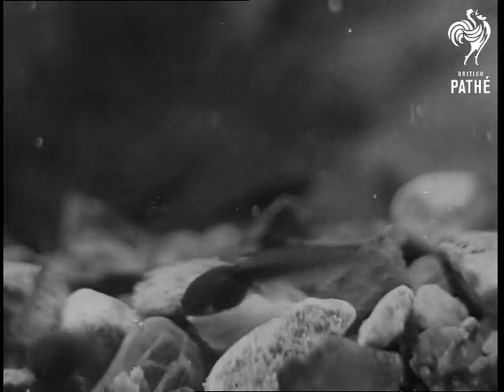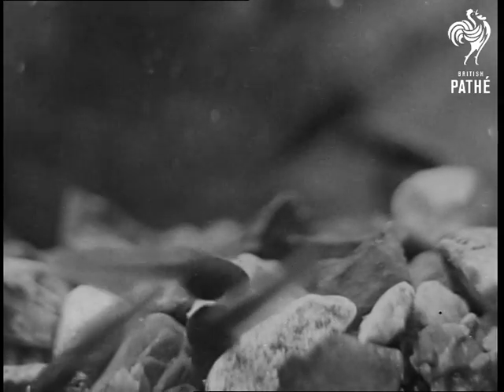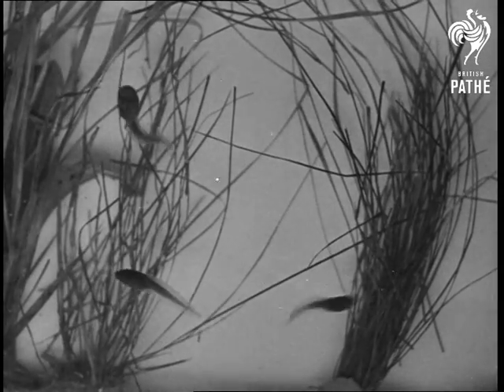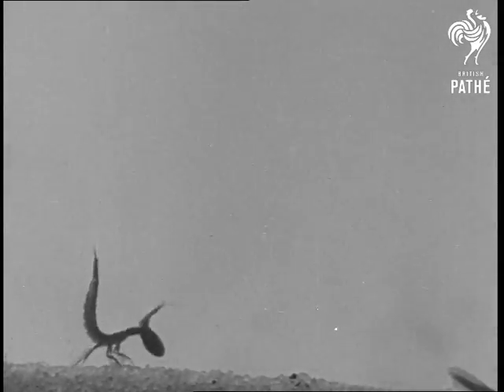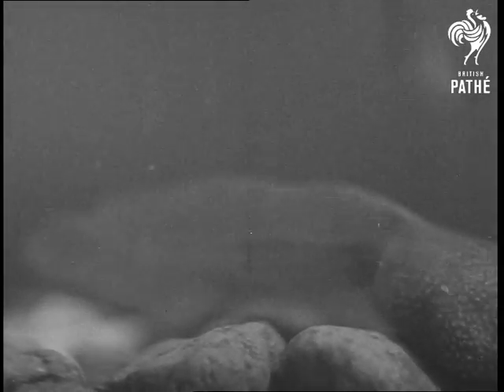But alas, all the inhabitants of the pond are not equally vegetarian in diet. The larva of the dytiscus beetle likes a good meat meal. He is particularly partial to a nice juicy tadpole, and terrible duels are fought to the death.